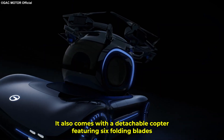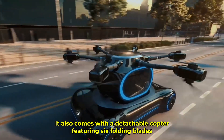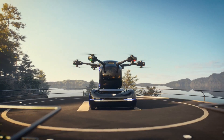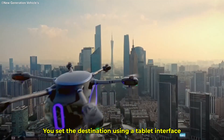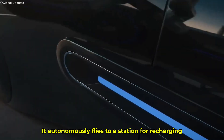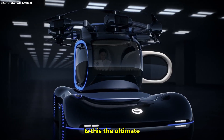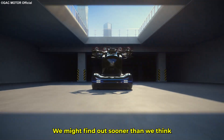It also comes with a detachable copter featuring six folding blades. What makes the Gove stand out is its autonomous operation — no manual controls inside the cabin. You set the destination using a tablet interface, and when the vehicle's battery runs low during flight, it autonomously flies to a station for recharging. Is this the ultimate answer to personal mobility? We might find out sooner than we think.